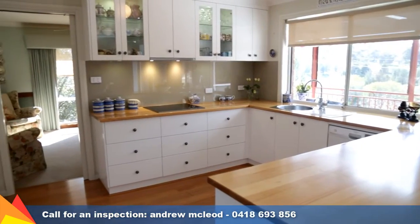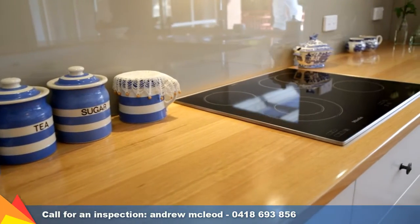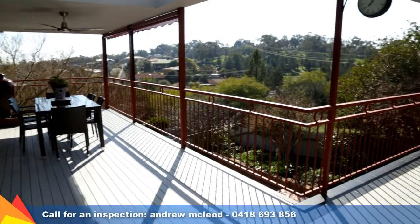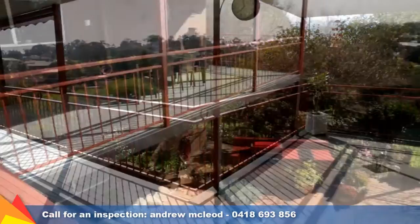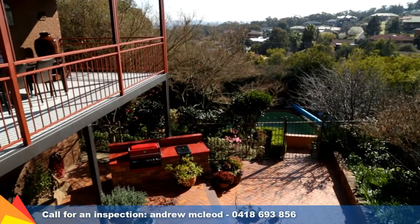Enjoying a beautiful outlook, the renovated kitchen features appealing timber benchtops plus an abundance of cupboard space. Well designed to capture the stunning views, the L-shaped entertaining deck looks out to the beautiful and green Willans Hill and down to the paved barbecue area.